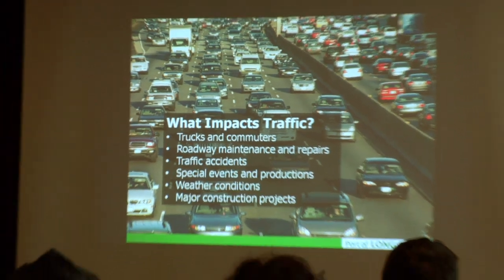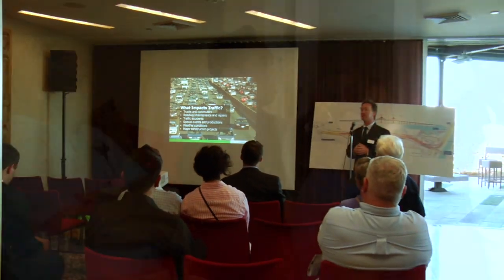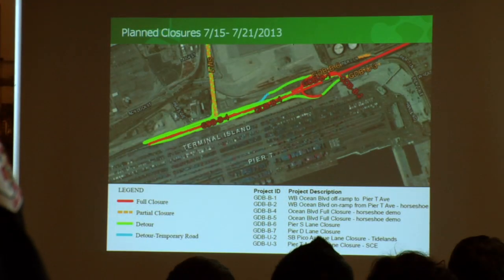How important is it to you that the Port of Long Beach makes an effort to reach out and let you know what's going on? It's extremely important, yeah. What's going on is impacting us quite a bit. But getting this information from them, I see that they're really trying to keep any negative impact down to the absolute minimum.